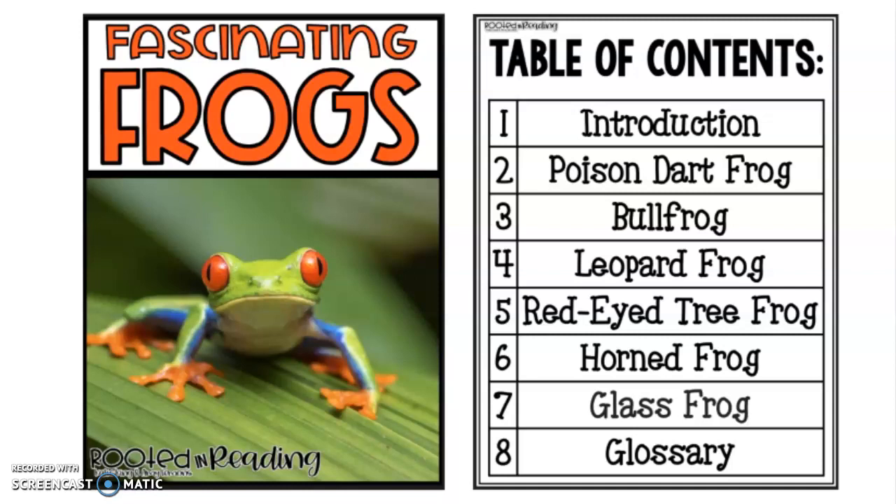Hey guys, I wanted to get on here and read the nonfiction text for you guys this week. So this week we are reading about fascinating frogs. Here is a table of contents that tells you what each page provides information about. So let's go ahead and get started.